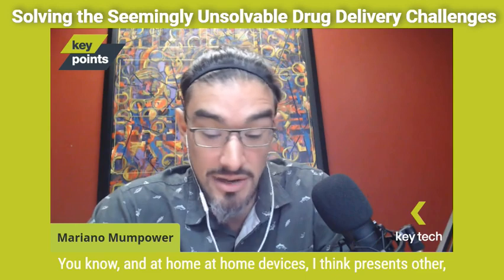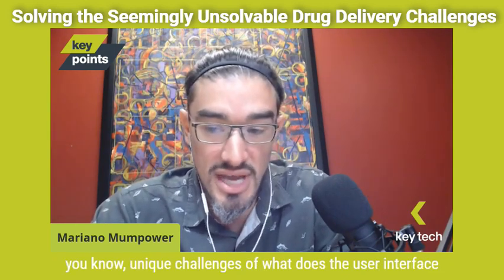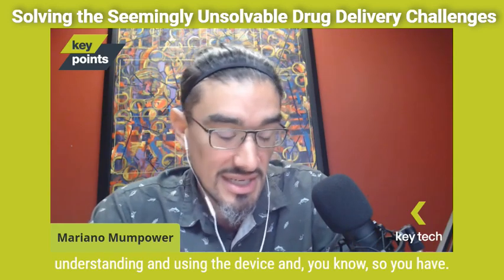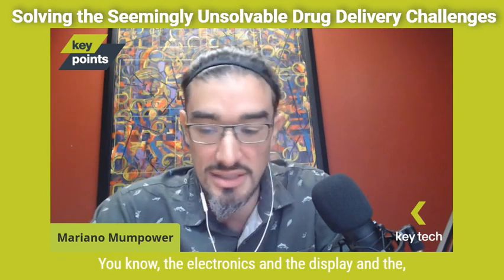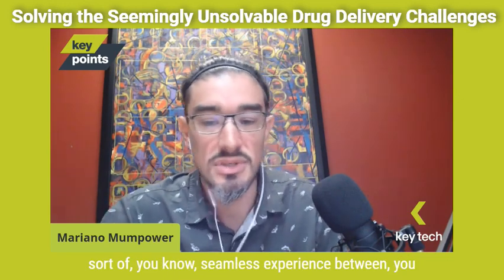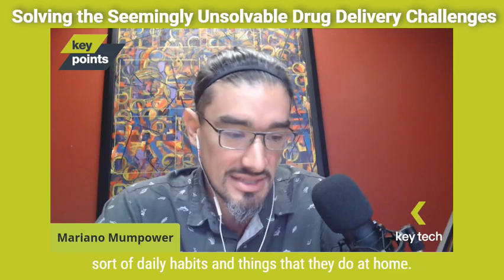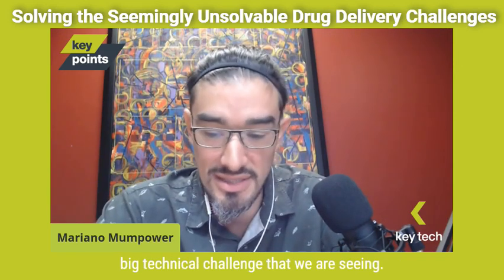At home devices present other unique challenges — what does the user interface look like to make sure untrained users are capable of understanding and using the device? You have electronics, display, feedback, and having to think about a seamless experience between connected devices and the user and their daily habits at home. The balancing act is really the big technical challenge we're seeing.